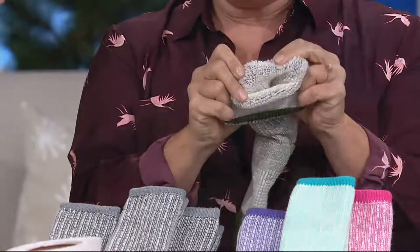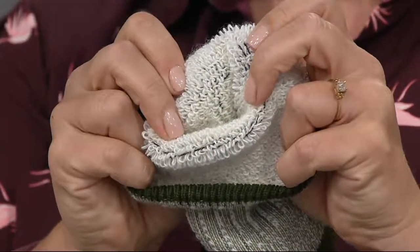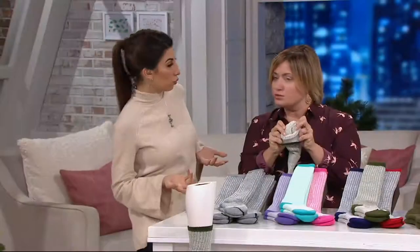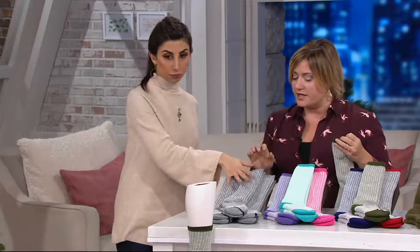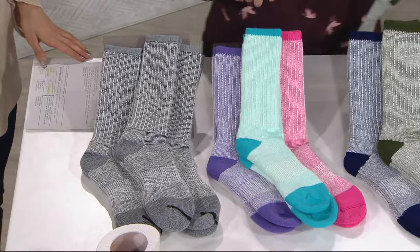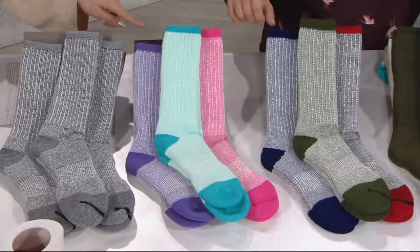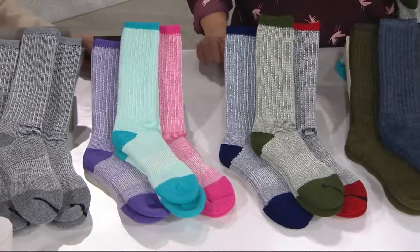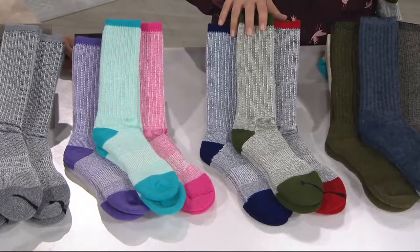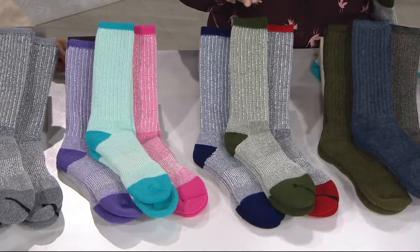Let's go through the color choices. Remember, you're getting a set of three, in three easy unisex sizes: medium, large, extra large — we're both in the medium. So: three gray, pink/purple/teal — most popular, great for the girls on the list, also most limited. Then the multicolor: blue, green, and red, accented on the tops and tips.